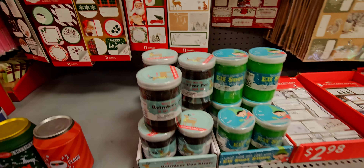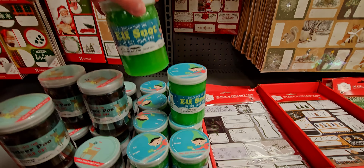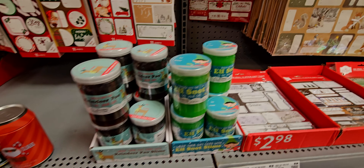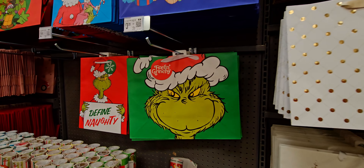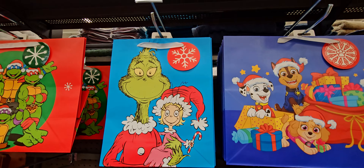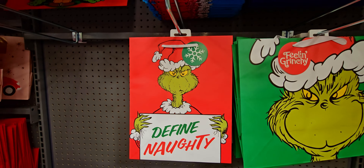Oh look, they have reindeer poo slime — how fun! And elf snot too! Great stocking stuffers at $2.98. There's also a 'feeling grinchy' one for $3.28 — so cute. And 'define naughty' for $2.48 — I love that.